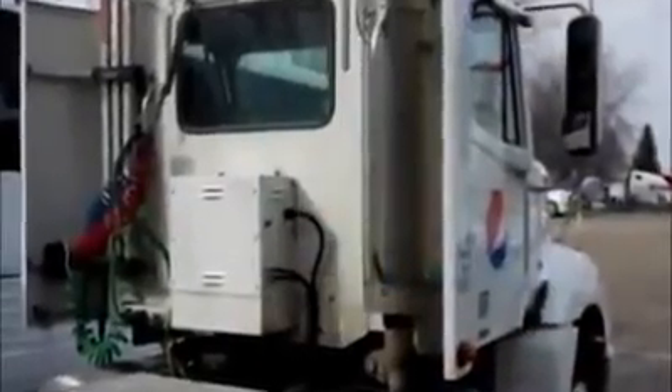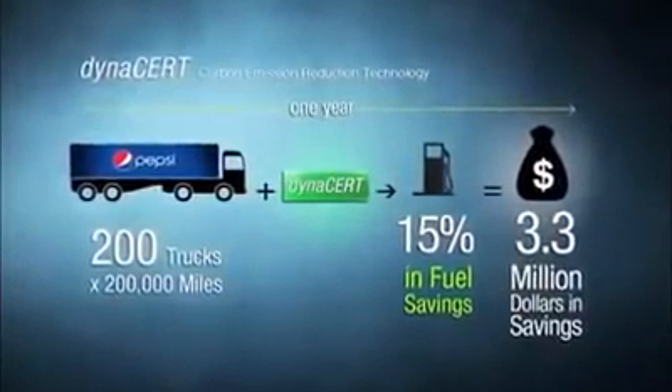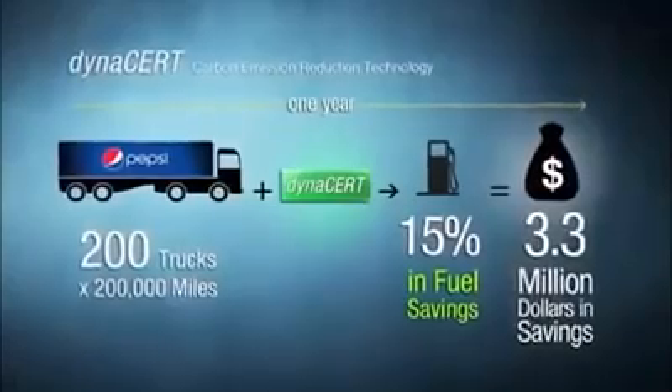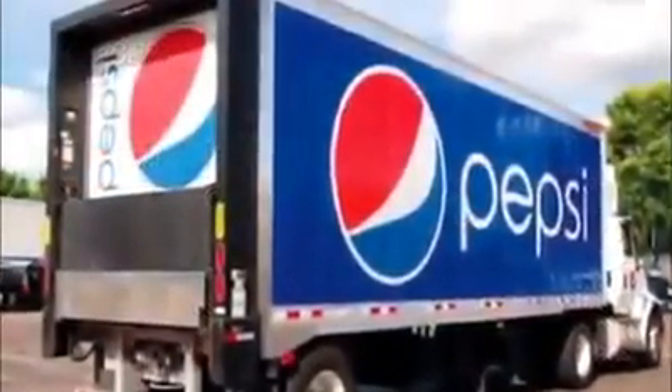Pepsi achieved an average of 15% fuel savings — that's huge. That's over 800,000 gallons saved, and based on today's prices represents over $3.3 million saved in one year. So based on that success alongside Pepsi, we're now more confident than ever before.